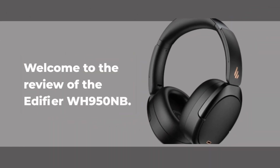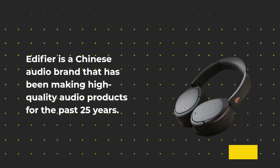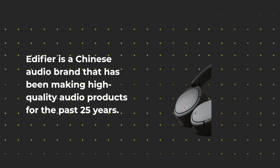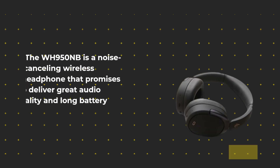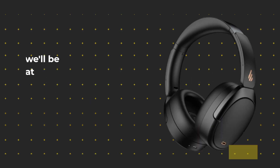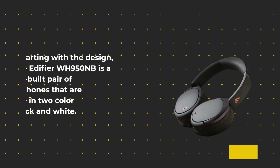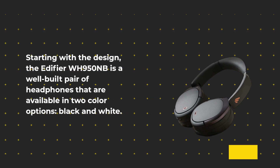Welcome to the review of the Edifier WH950NB. Edifier is a Chinese audio brand that has been making high quality audio products for the past 25 years. The WH950NB is a noise cancelling wireless headphone that promises to deliver great audio quality and long battery life. In this video we'll be taking a closer look at the design, features, and performance of these headphones.